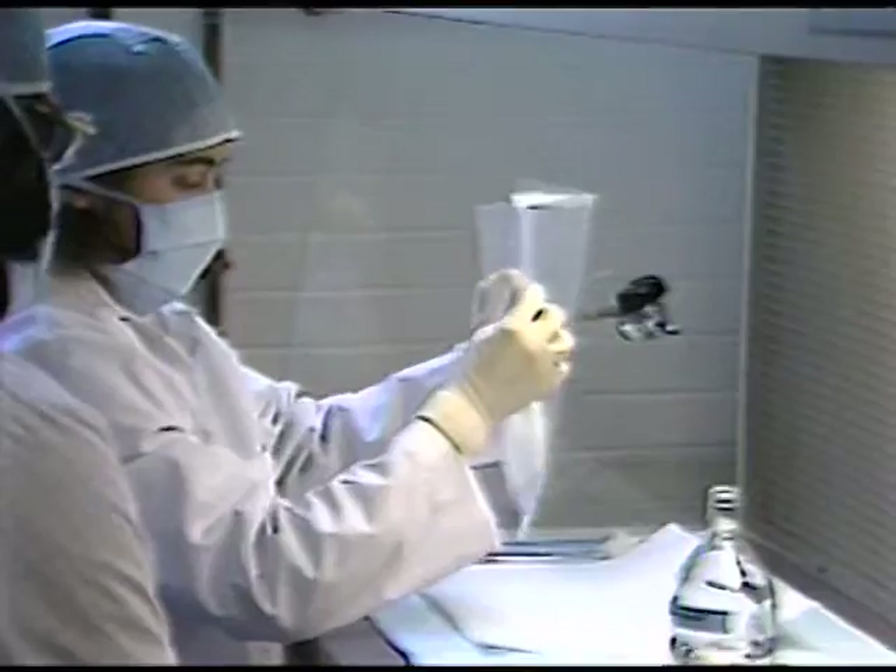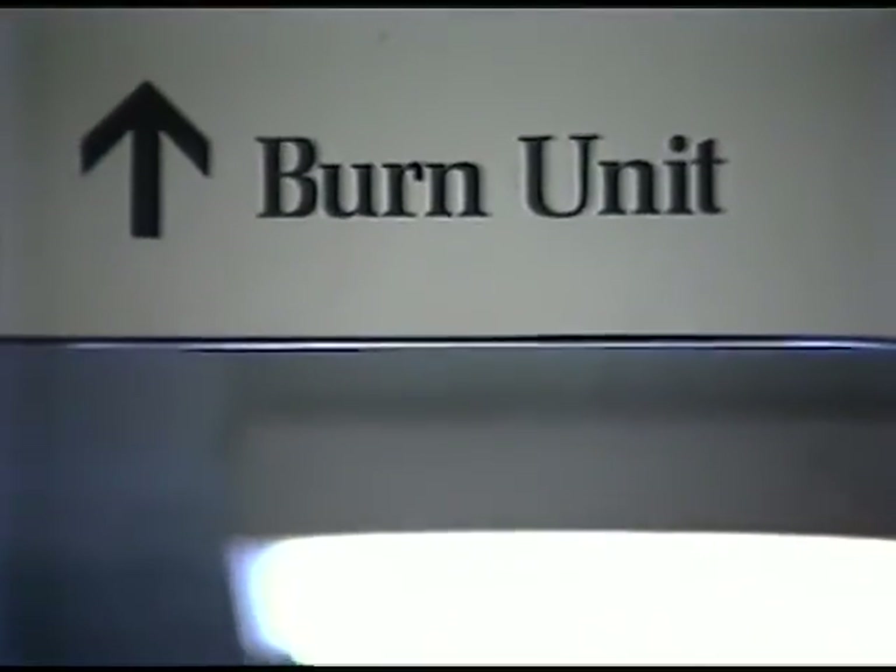Artificial skin, developed at Massachusetts Institute of Technology and Massachusetts General Hospital, Shriners-Burns Institute.